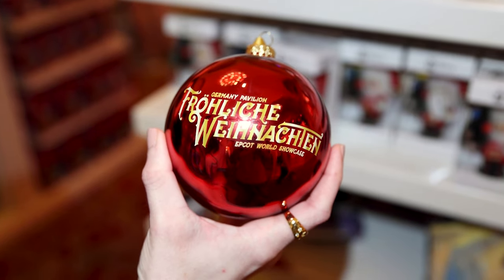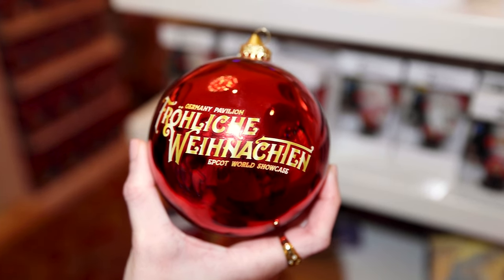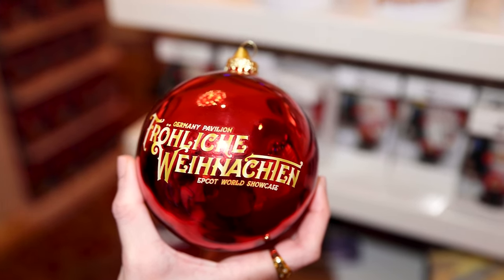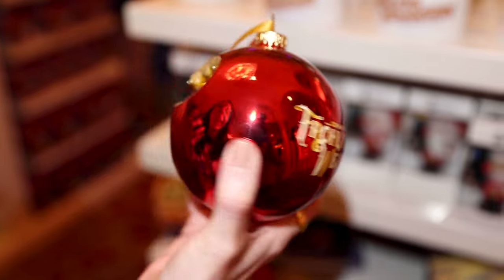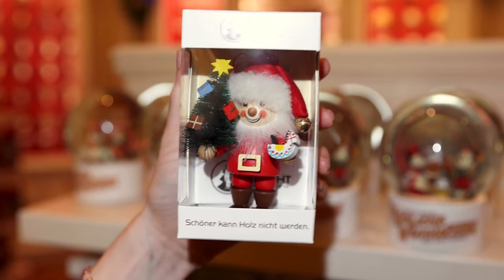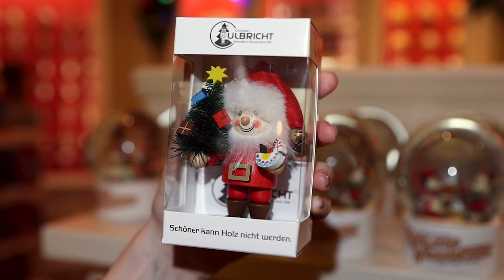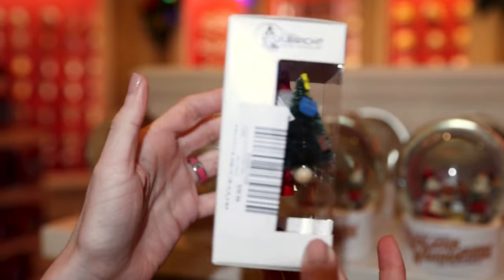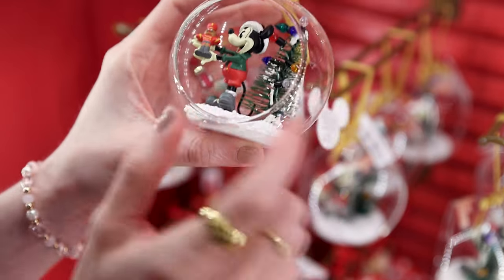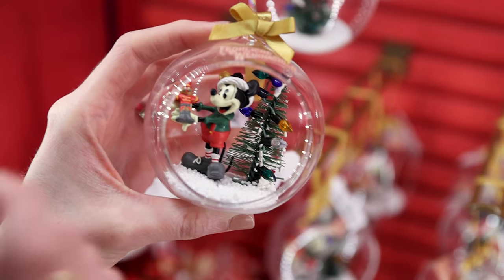I looked it up on Google Translate and it means Merry Christmas — 'Fröhliche Weihnachten.' They have this ornament with a Mickey icon for $25. This very cute woodcrafted ornament — a mini Santa with a Christmas tree — is handcrafted in Germany since 1928, and this one is $37. Another Merry Christmas ornament for $25 where Mickey is showing off his beautiful nutcracker and the tree has lights.